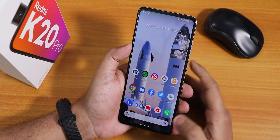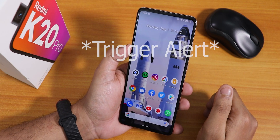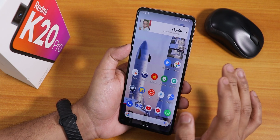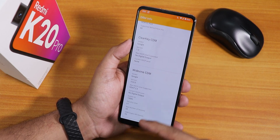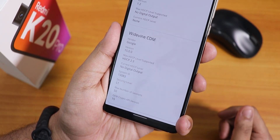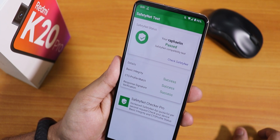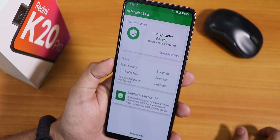Google Assistant works if you swipe up from the corners, but OK Google voice detection does not work. The DRM info stays at Level 1, so no issues streaming Netflix or Amazon Prime Video. It also passes the SafetyNet test, so you can use banking apps like Google Pay right out of the box — you don't need Magisk to use banking apps on this ROM.